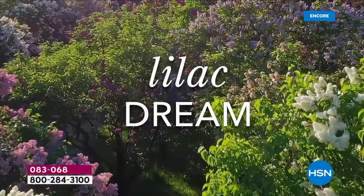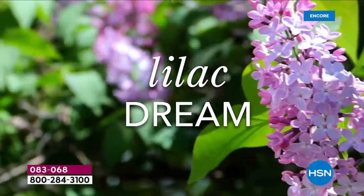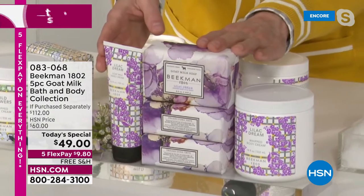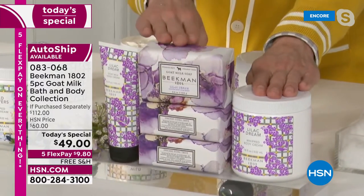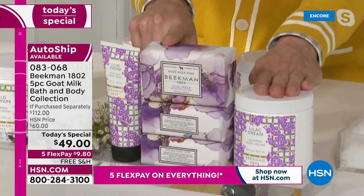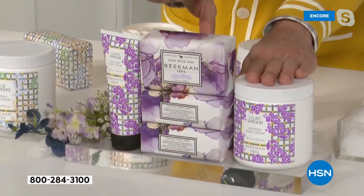We've been doing Lilac Dream every spring for about three years, inspired by the Cherry Valley Lilac Farm just down the road. The lilac dream is only one time a year — normally in May and June — but after this past winter, people maybe needed lilacs a little earlier. This is the launch of Lilac Dream, and when this quantity is gone, there will be no more lilac for the year. If you want to use it all year round, you can lock in on auto ship.